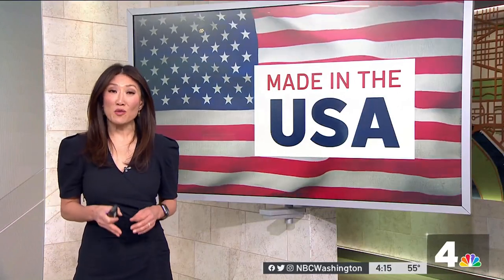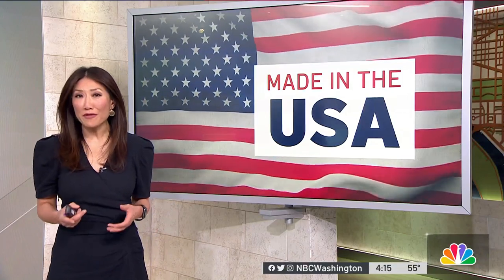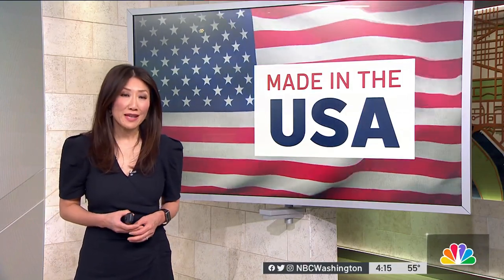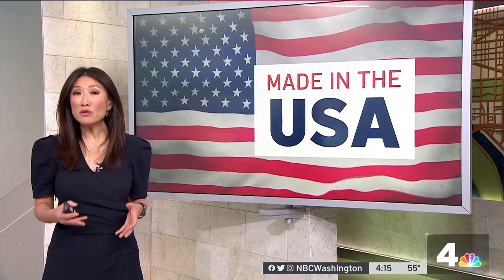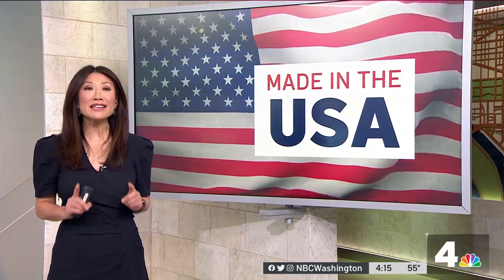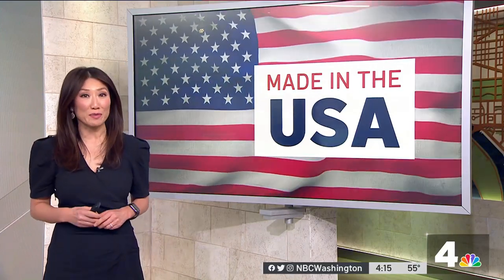If buying a product that is made in the USA is important to you, you may be surprised to learn that labels oftentimes can be deceiving. That's why the Federal Trade Commission is cracking down on manufacturers who boast an American connection even if there isn't one. Consumer reporter Susan Hogan is working for you to help you see behind the label.